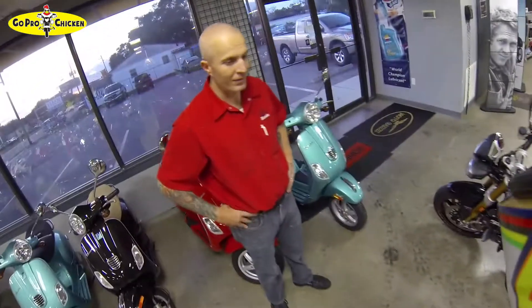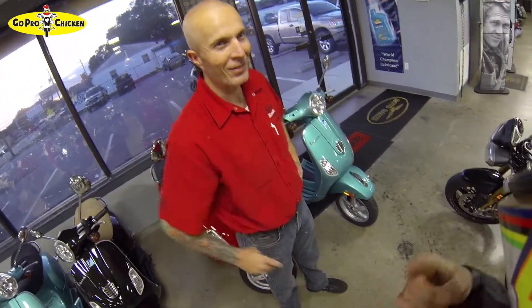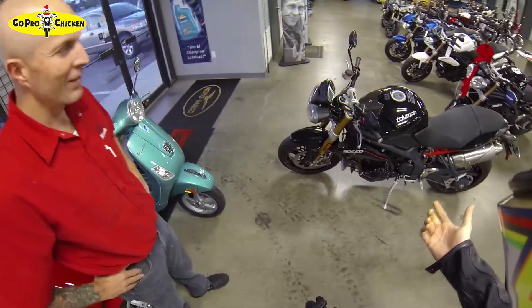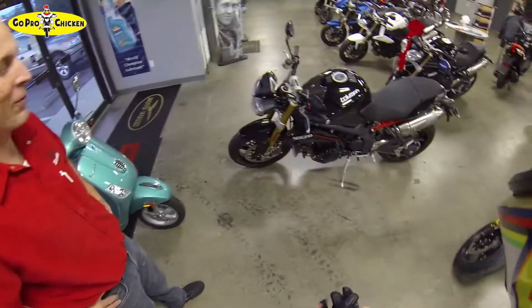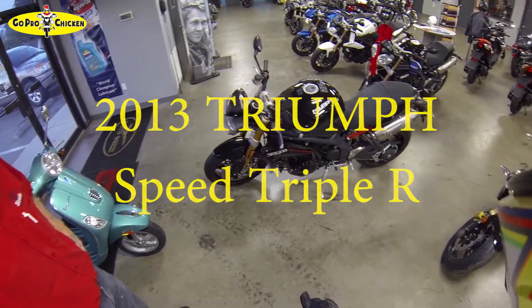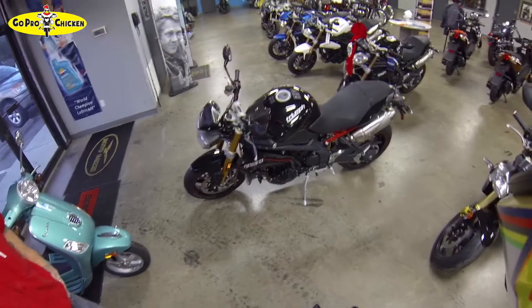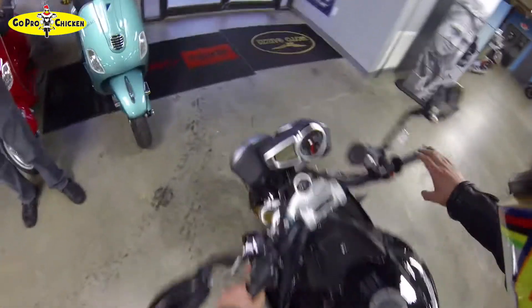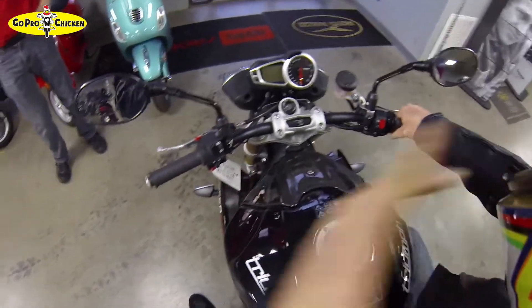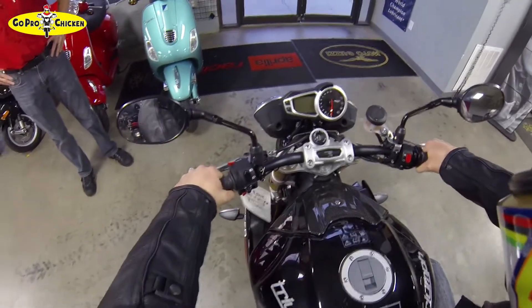Alright, Cycles of Jacksonville — Scott, you mind being on YouTube for a second? Cool. This is the 2013 Triumph Speed Triple. I just sat on it — it's pretty sweet. It just feels right. It really fit me well. I've heard so many good things about this bike on YouTube videos.